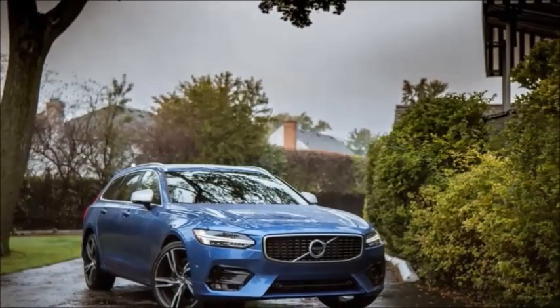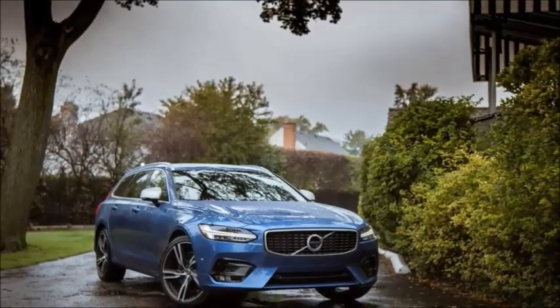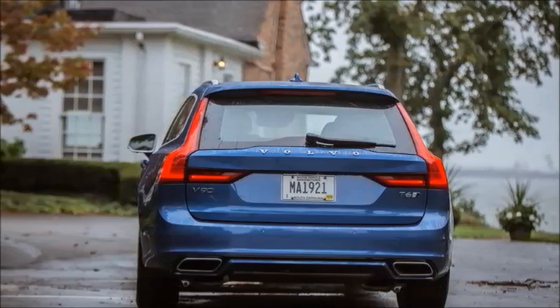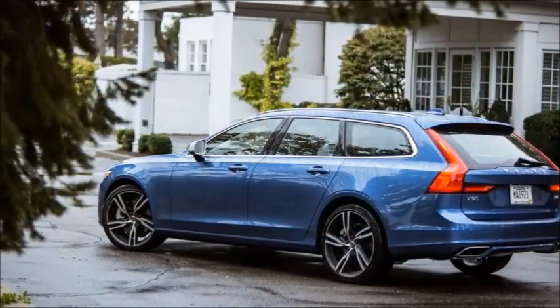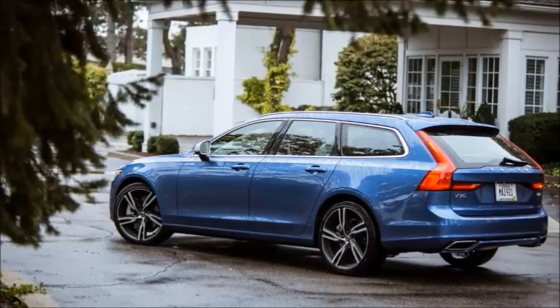2018 Volvo V90 Review. For most, the idea of driving a station wagon evokes thoughts of the Wagon Queen Family Truckster and the horrors of pre-smartphone family vacations. It's quite the hard sell, given America's absolute obsession with crossovers. It's like trying to teach a dog to meow.